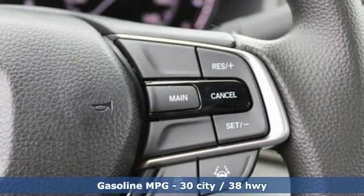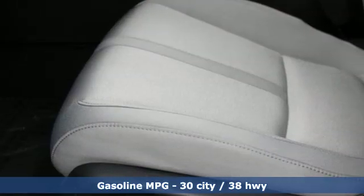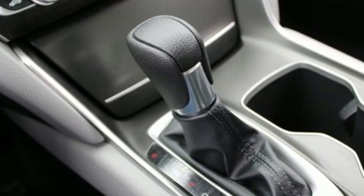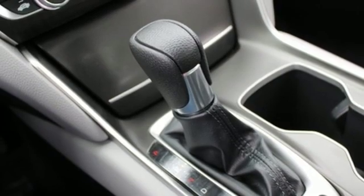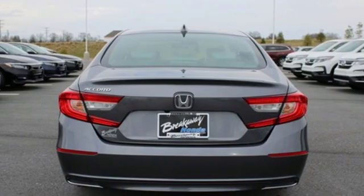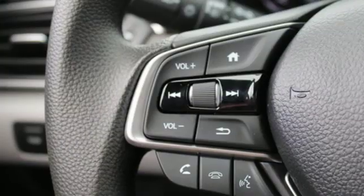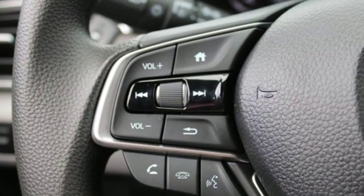And it comes with all the amenities you need: streaming audio, power heated mirrors, dual zone climate control, doors and push button start proximity key, front heated bucket seats, continuously variable automatic transmission, power sliding and tilting sunroof, gas pressurized shocks, and an intercooled turbo inline four-cylinder engine.